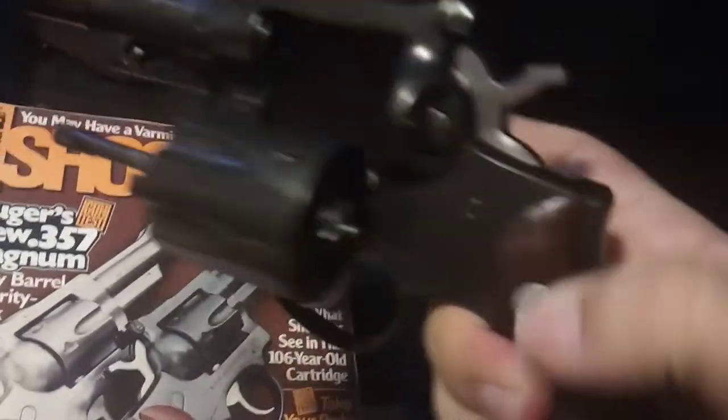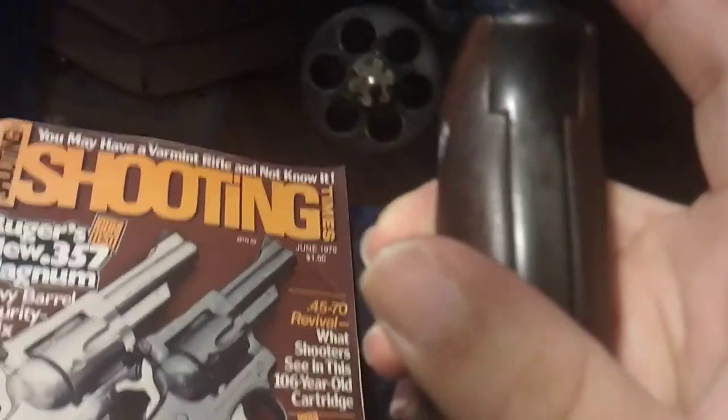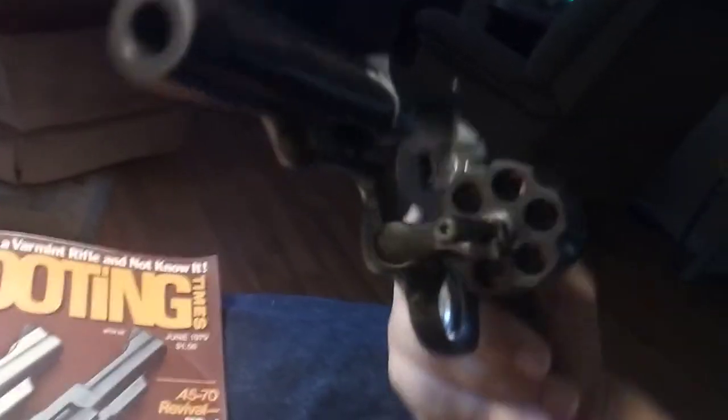Safety check — gun is clear. Nothing in here.